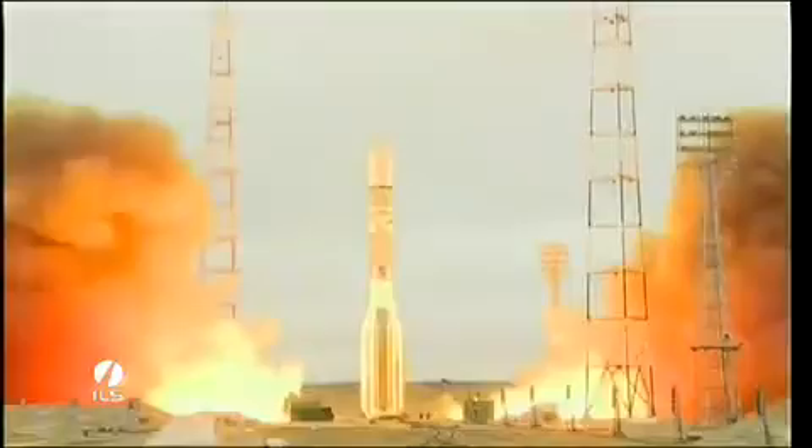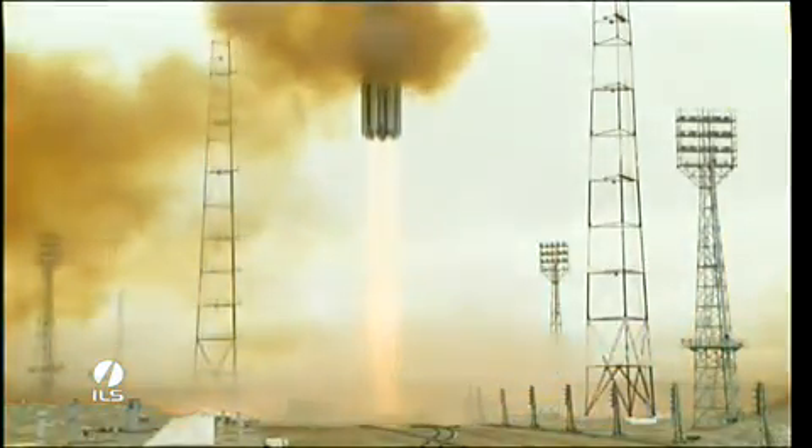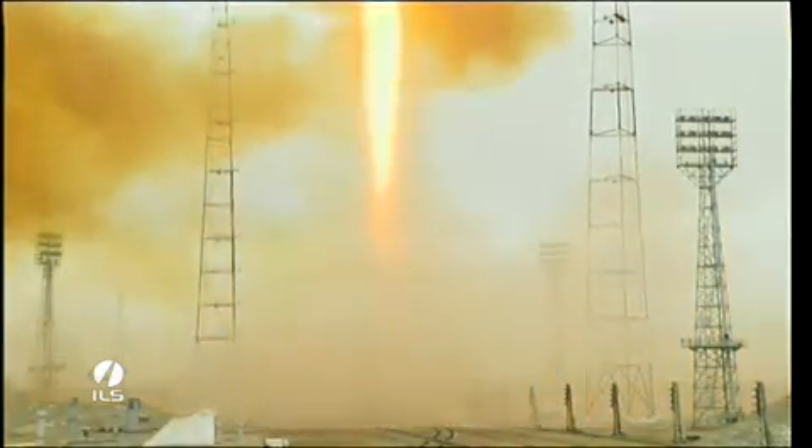Main engine start and we have liftoff of an ILS Proton rocket from the Baikonur Cosmodrome in Kazakhstan with the Intelsat 23 satellite on board. Let's listen. That's the best part.